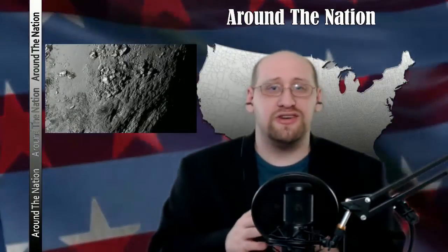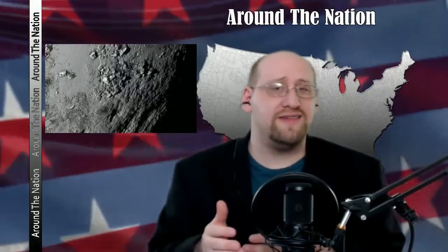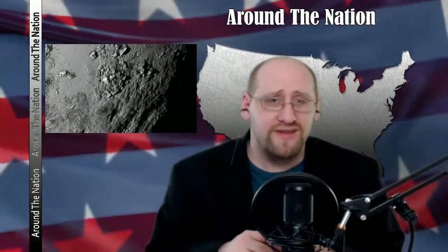In some of the pictures, it found something interesting: it found mountains. And not just mountains, but big ones. Before this, a lot of scientists and researchers didn't think that there were mountains on Pluto, so they were actually really surprised. According to John Spencer, who's a planetary scientist on this mission, he says these mountains would stand up respectively against the Rocky Mountains.